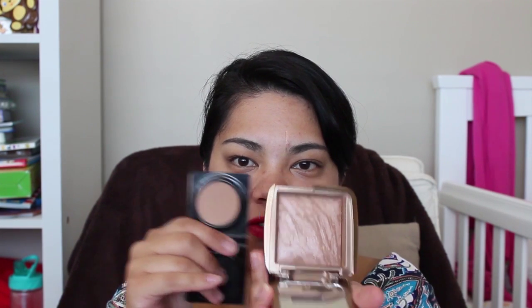My runner-up is the Too Faced Endless Summer 16-Hour Long Wear Bronzer. It's kind of similar to the ambient lighting bronzer but with all shades mixed together, and it's a bit more matte with not much shimmer. When I first went back to work I wore this a lot and people kept saying I was looking really well — it was this bronzer! When I run out I'll definitely buy the full size. And it smells like chocolate — come on! Those are my favourite bronzers for 2015.